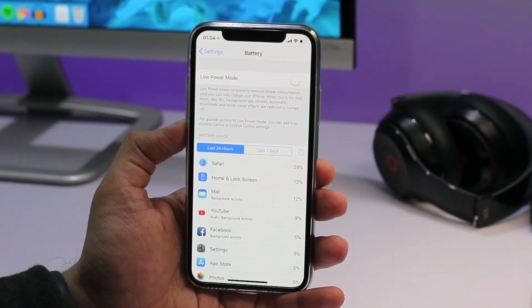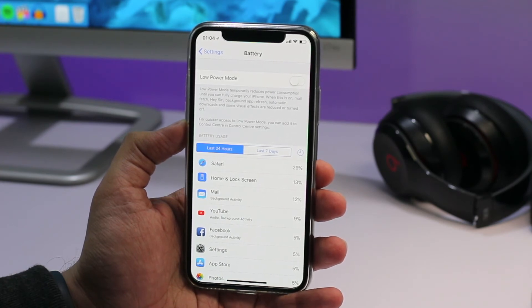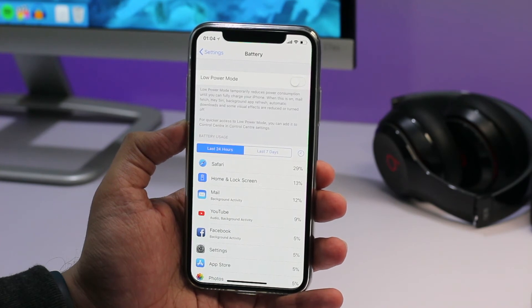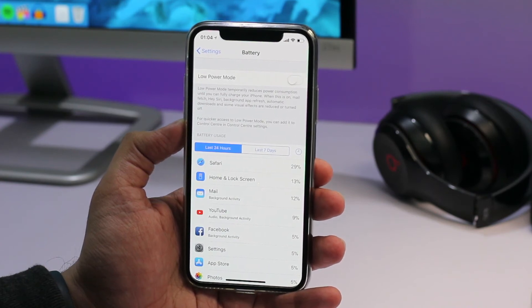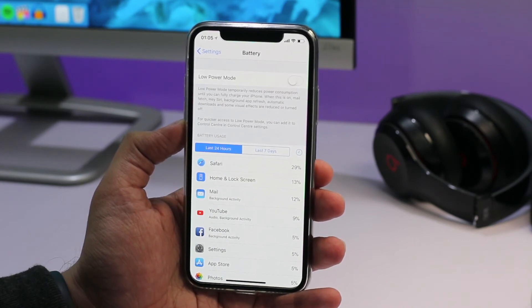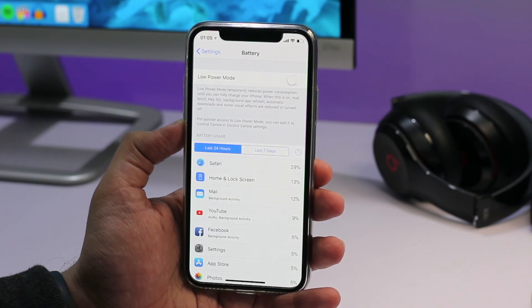Apple is adding new battery features in the battery section of the settings app. Starting with iOS 11.3, you will see health information about your device's battery and whether it needs servicing or not. You will also be able to tell if the battery power management feature is activated on your device, which means you will know if your iPhone is being slowed down to give better battery performance and to prevent unexpected shutdowns.